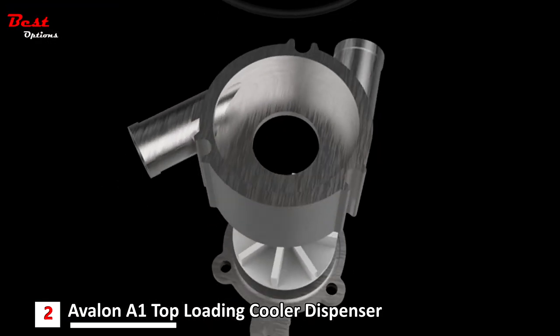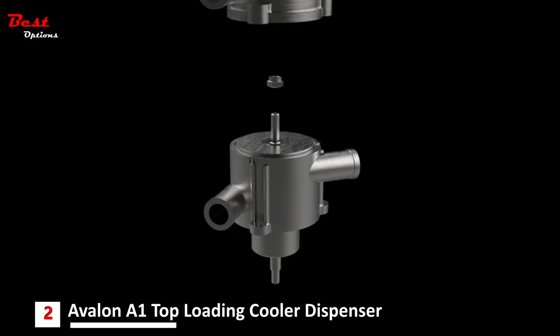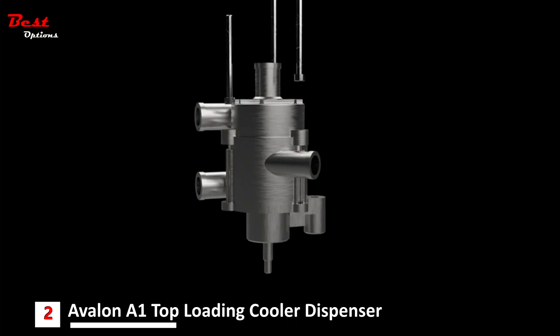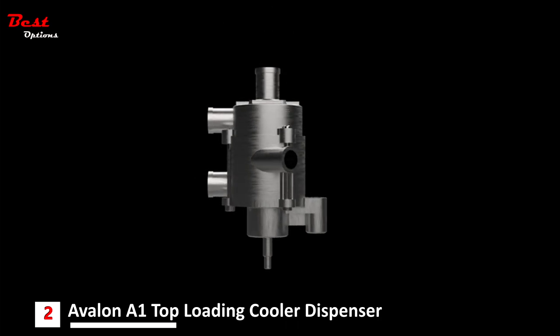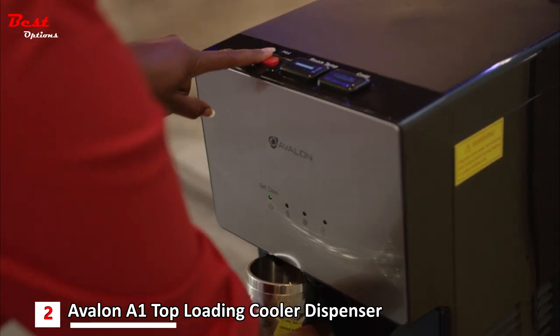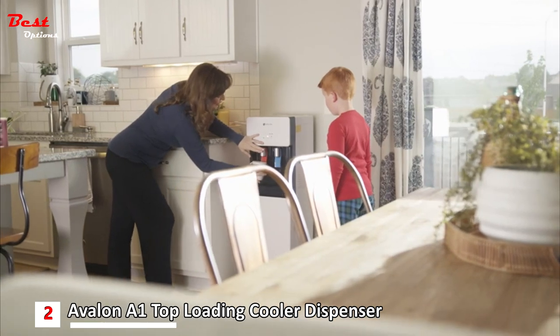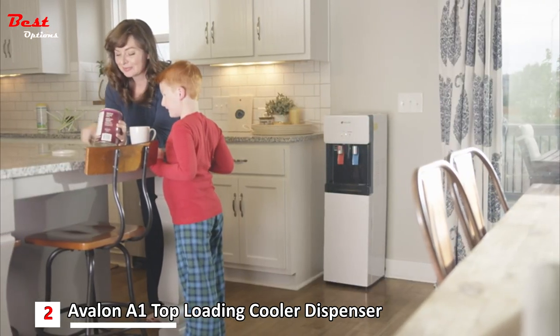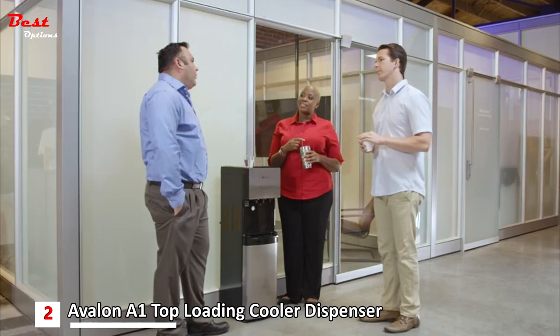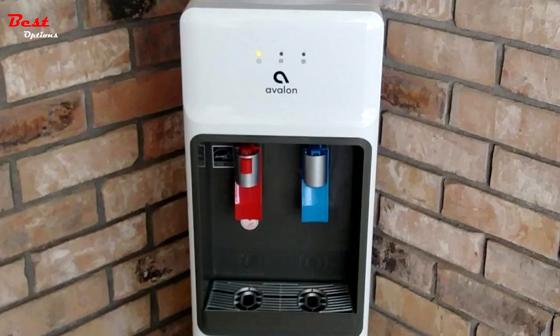With the highest-grade stainless steel water tank and a high-capacity compressor, the Avalon build quality is second to none, ensuring consistently cold water day in and day out. The water is also piping hot, so you can always enjoy a hot beverage on a cold day at the office. Quality and safety are of the utmost importance to Avalon — all their coolers are UL and ENERGY STAR certified. Whether for your home or your office, the Avalon Bottom Loading Water Cooler will be with you for many years to come.